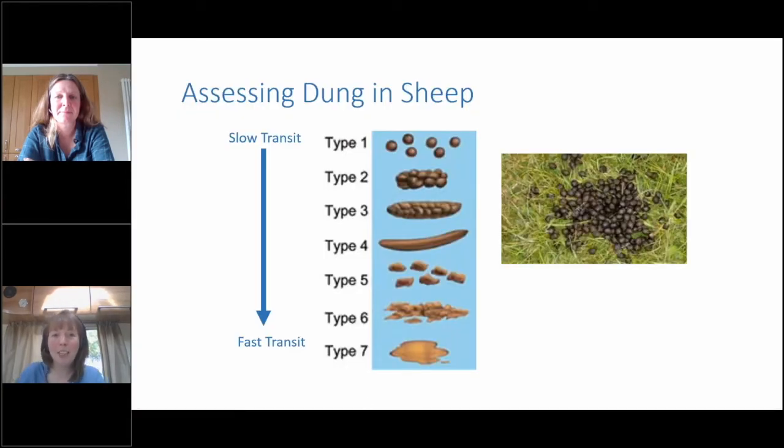Sheep dung looks a little different from cow dung. We've used the Bristol stool chart for humans here as it shows it quite nicely. Type one in a human is not ideal, but type one in a sheep is good — as long as it's soft and not hard. If a sheep is inside on a concentrate diet, like a finishing lamb, you're more likely to see a type two or three. But if you see a type six or seven, think about why it's not normal and what else might be going on. Using those two visual signs — dung consistency and rumen fill — lets you identify if everything is well within the animal.